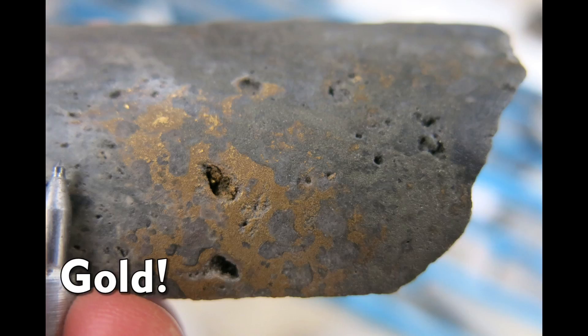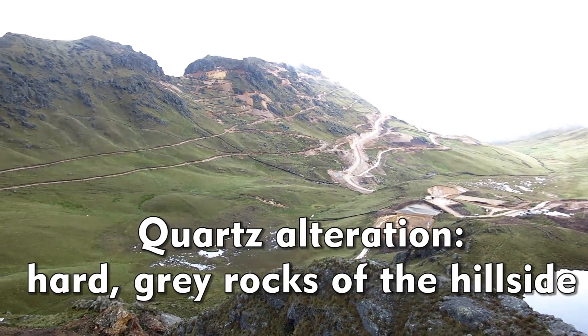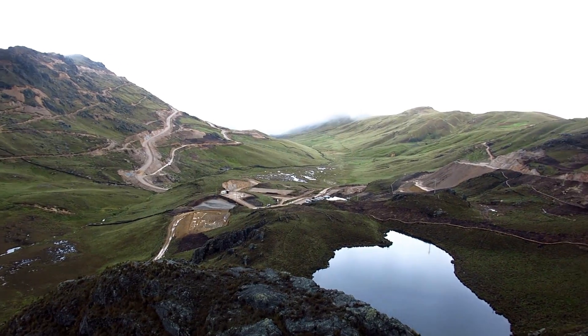These fluids deposit the gold at depth and then alter the rocks around it. So in the hillsides here in Peru, we have a lot of this quartz, a really hard alteration, that's sort of an expression of the gold that's been deposited beneath.